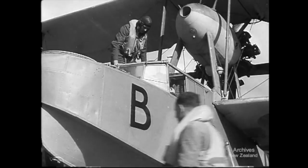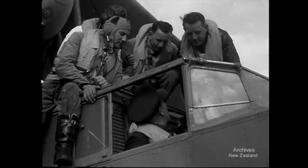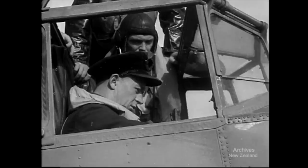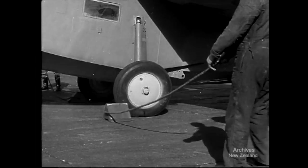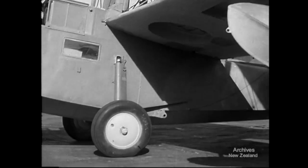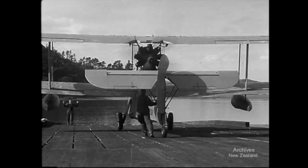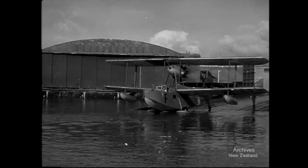Actually, these are walrus amphibians in which these men are training for flying boats and seaplanes. Seaplanes call for seamanship as well as flying skill. Most of the pupils here have already seen operational service on land. Off to practice takeoffs and landings — an important part of any flying. Difficult enough on land, more difficult on water. These planes aren't pretty, but they're useful and they've a record of service.